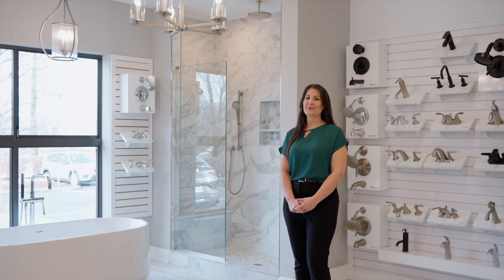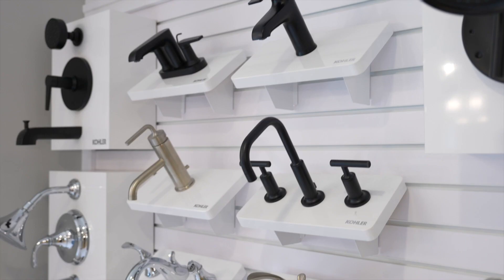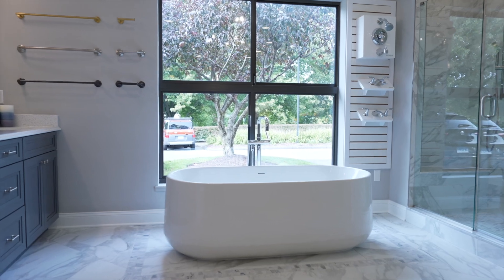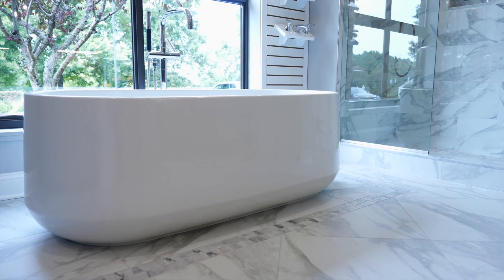A great place to start is with our kitchen and bathroom vignettes. They serve as inspiration for the styles, textures, and colors that you'll want to select for your own home.